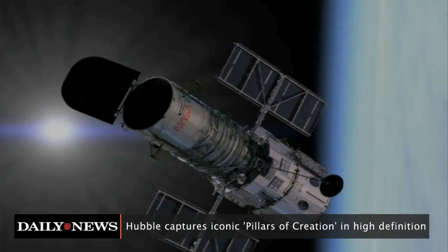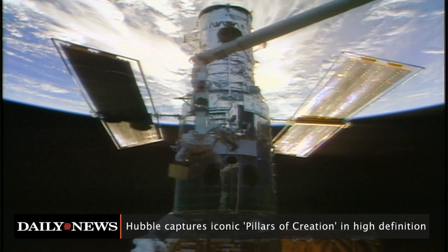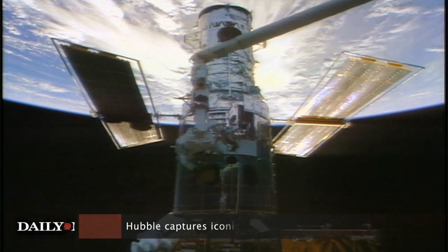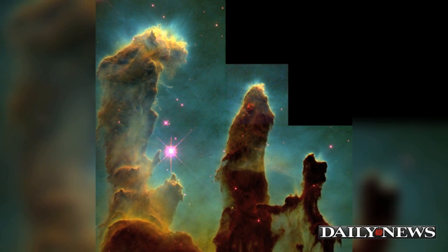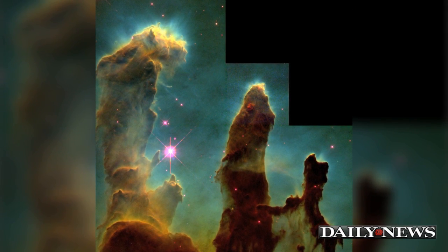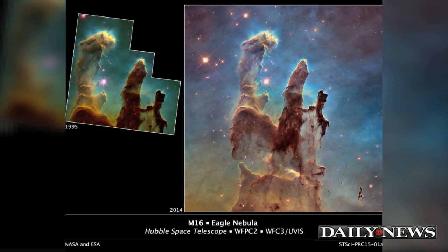Hubble has gone back to where it's been before, only this time in stunning HD. NASA's famed space telescope has taken many celebrated images, but few as notable as the Pillars of Creation, first captured in 1995. The stunning image of three giant columns of cold gas bathed in ultraviolet light was captured among a cluster of young massive stars in a small region of the Eagle Nebula.